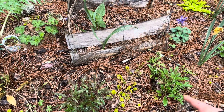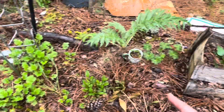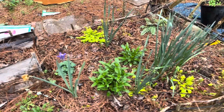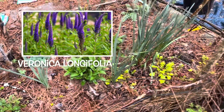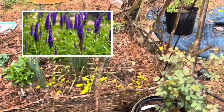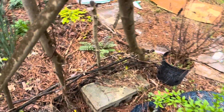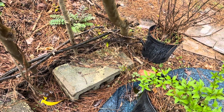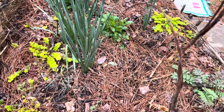My scabiosa is kind of done for the season, and I've got a bunch of stuff coming up that I don't know what it is, so we'll find out later. My daffodils are all spent. This is veronica — I'll append a picture of what the final product looks like. Got forsythia getting leaves; it already flowered because forsythia is one of the first things to flower in springtime.